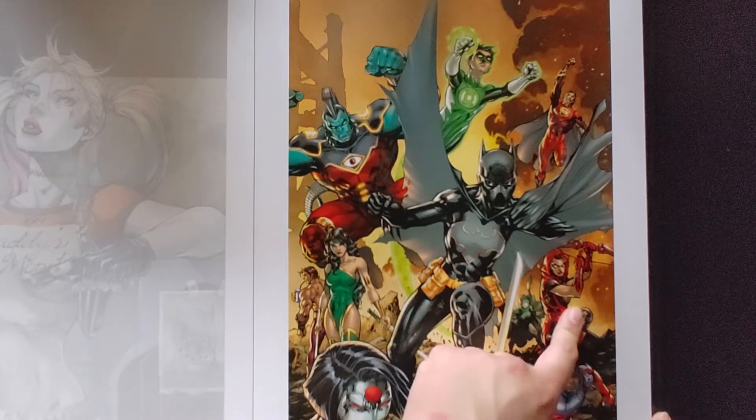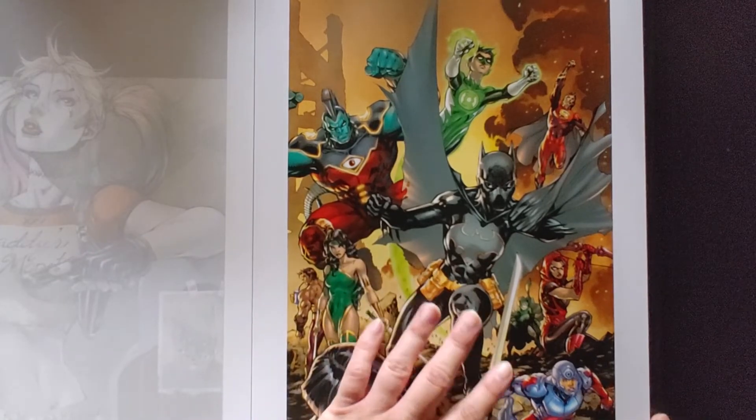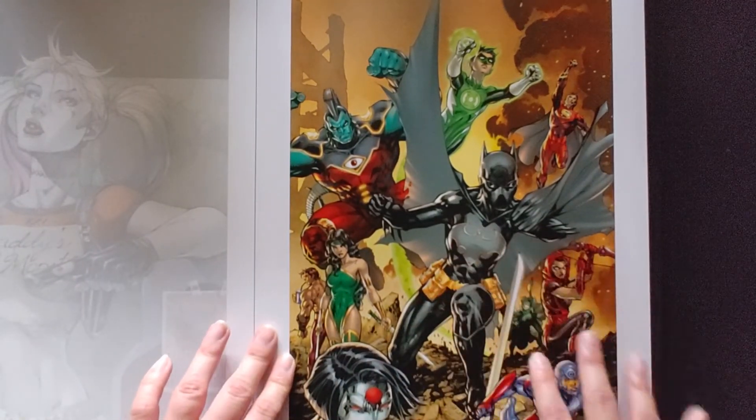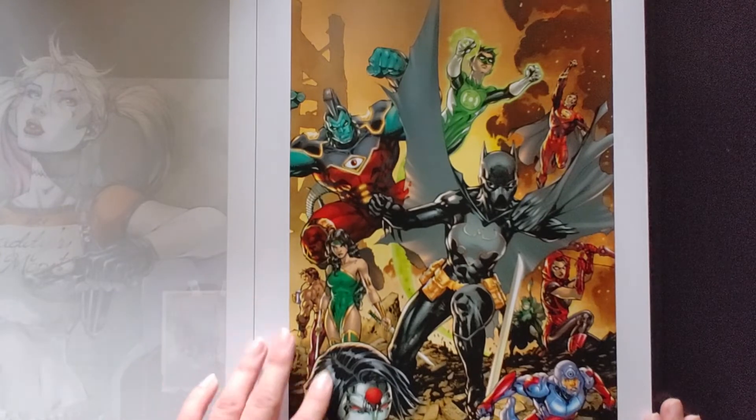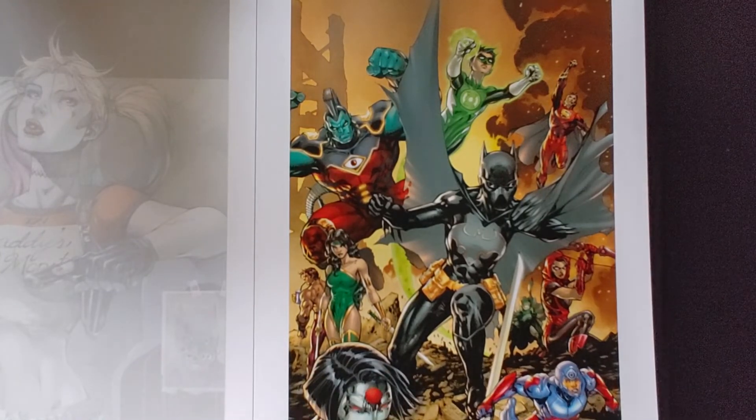Cassandra Cain. I'm not too sure if this is a group or not — leave it in the comment section below if there's a specific group or team name. Pretty good, very detailed.